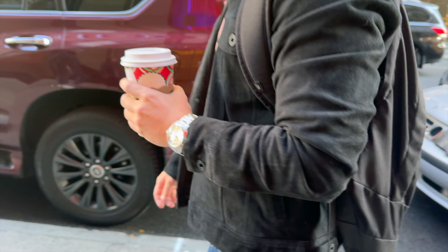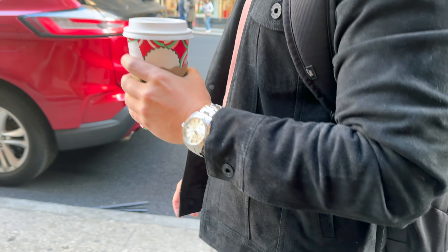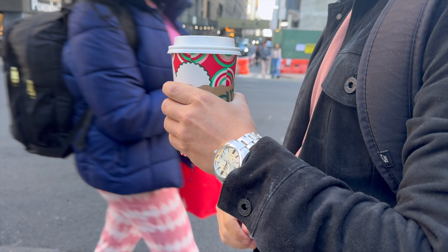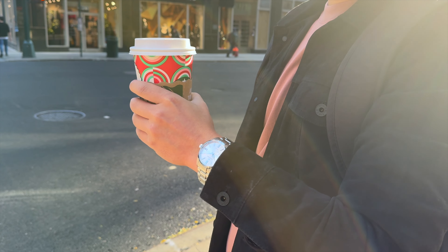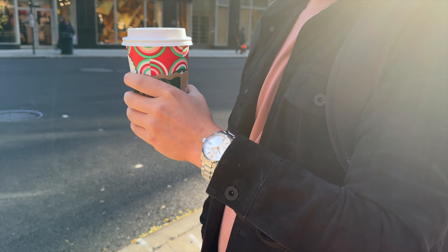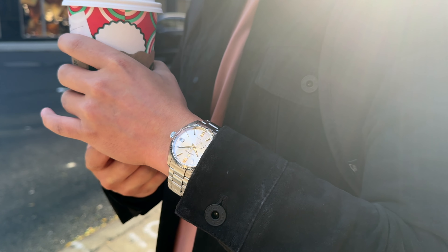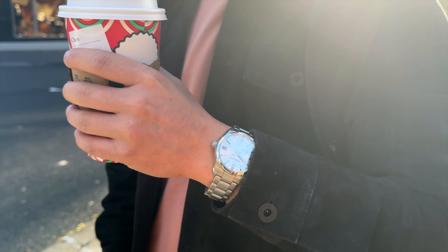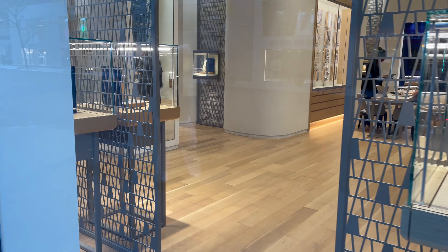After eating, next stop we were heading up to the Grand Seiko boutique on 55th Street and Madison Avenue. This is Grand Seiko's flagship boutique that recently opened in early 2024, and it was my first time visiting the store.